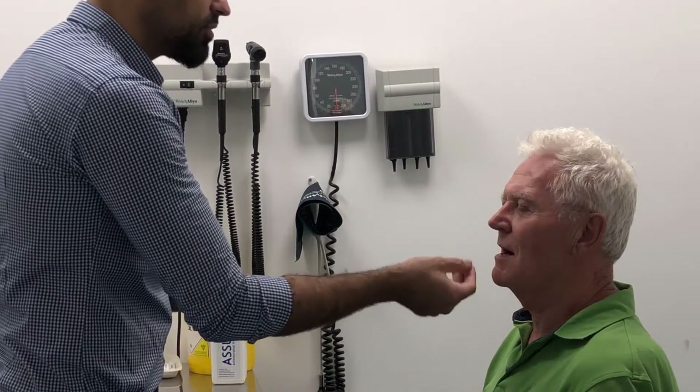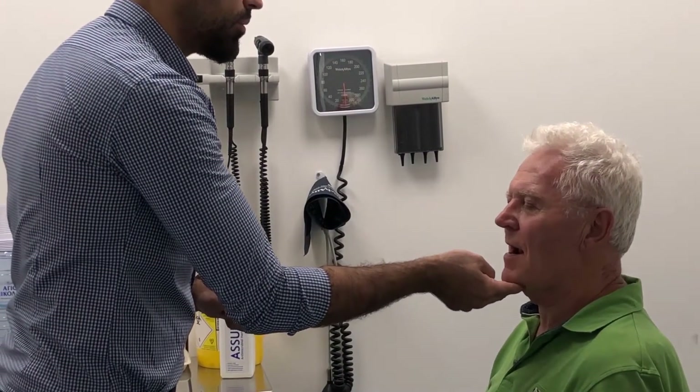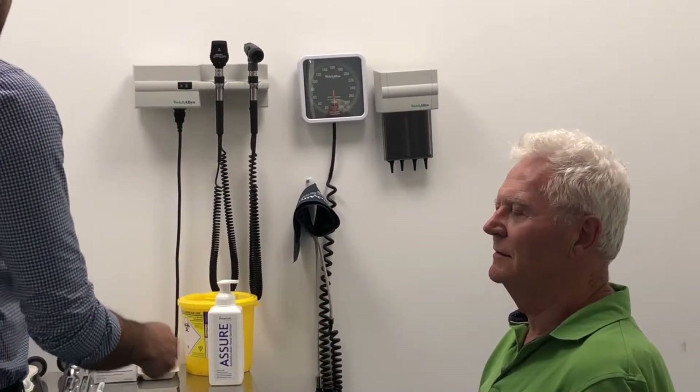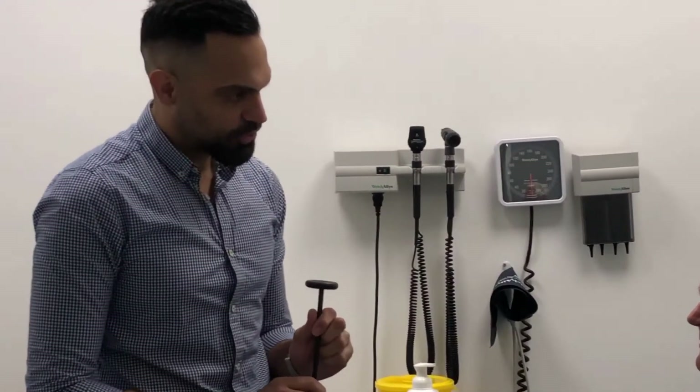Perfect, just a little bit down — just open, and don't let me push it up, don't let me close it. Perfect. What we're going to test next is the jaw reflex — we're going to check the reflex of your chin.